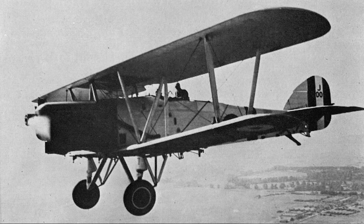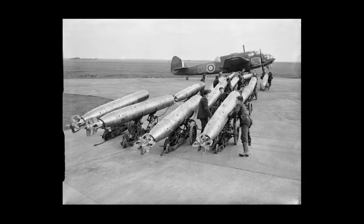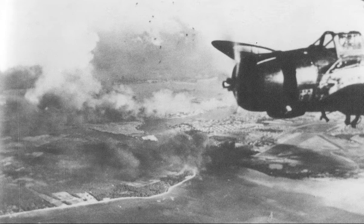A torpedo bomber is a military aircraft designed primarily to attack ships with aerial torpedoes. Torpedo bombers came into existence just before the First World War, almost as soon as aircraft were built that were capable of carrying the weight of a torpedo, and remained an important aircraft type until they were rendered obsolete by anti-ship missiles.